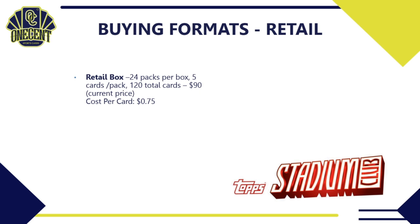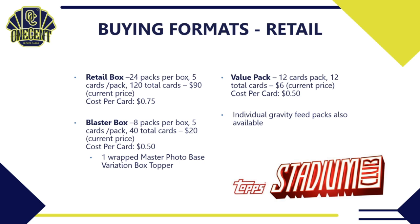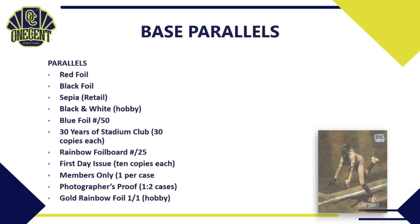For retail formats: the retail box has 24 packs per box, 5 cards per pack, 120 total cards, costing about $90 — 75 cents per card. A blaster box has 8 packs, 5 cards per pack, 40 total cards for about $20 — 50 cents per card — and you're guaranteed one wrapped master photo base variation box topper. A value pack has 12 cards for around $6 — also 50 cents per card. Individual gravity feed packs are also available, with some format variations depending on the retail outlet.